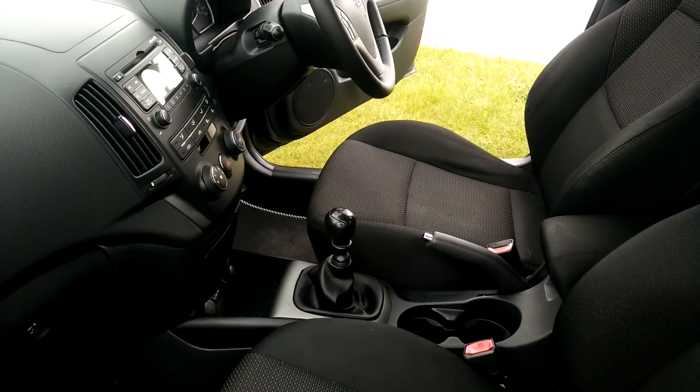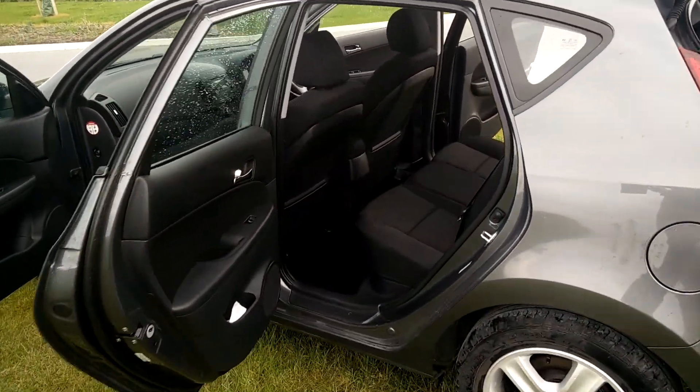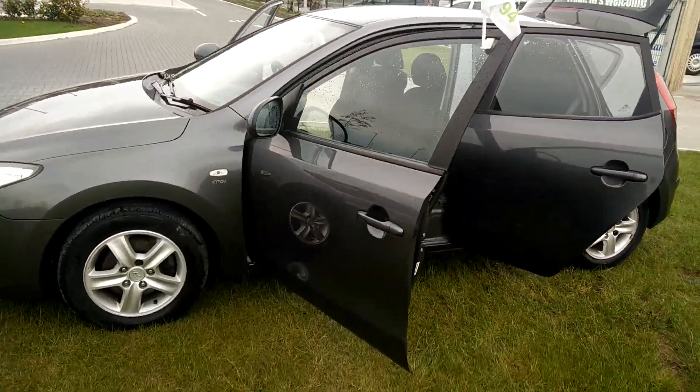It comes with a multifunction steering wheel, air conditioning, auxiliary input, and a lovely interior — actually in very good condition. Full service history with this vehicle, two-year NCT, two keys, fully documented, Cartel checked as well, and never been in any accidents or anything like that.